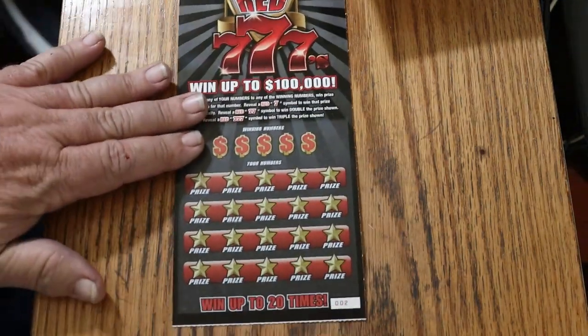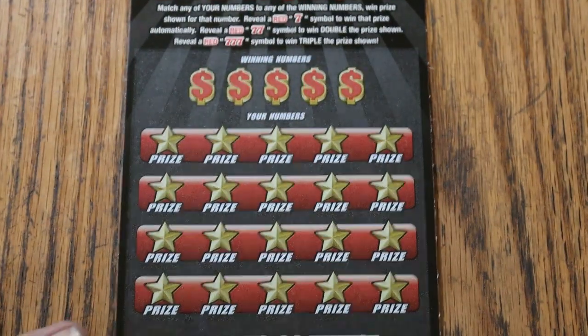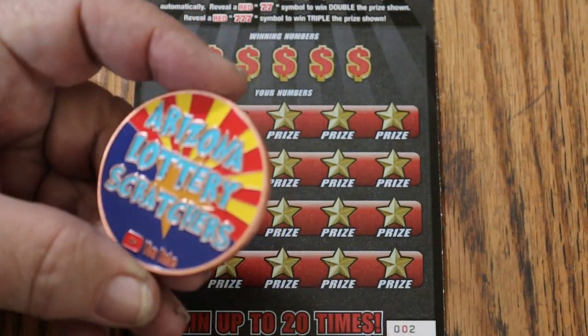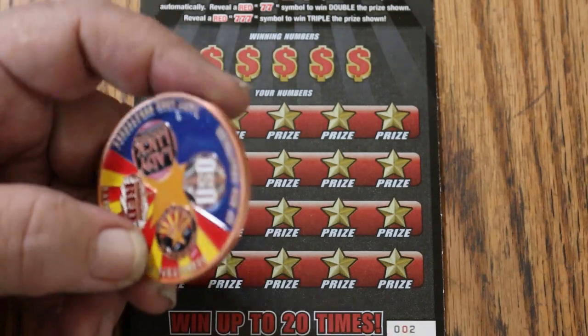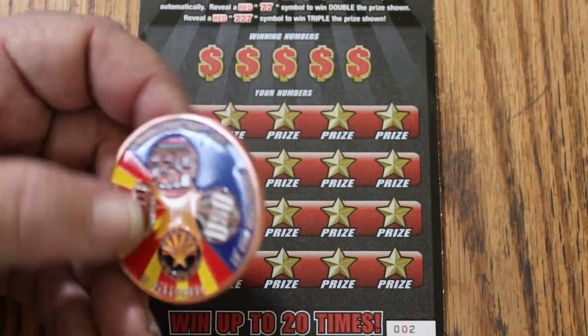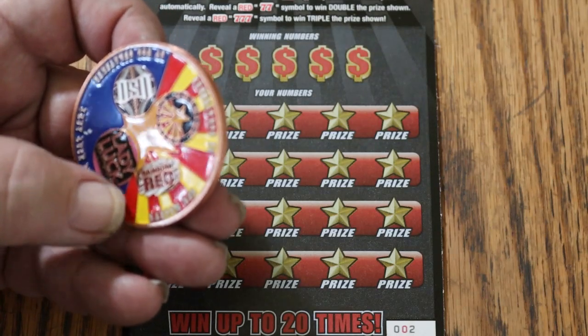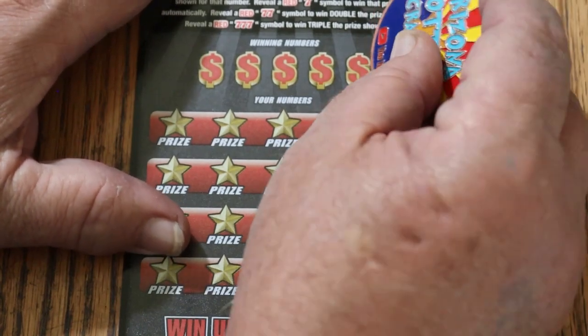It's an $80 session. We're going to be using the old collab coin that Random Red Elviuso and myself and Lady Luck came up with. I don't know whatever happened to Lady Luck — she hasn't done a video in a long time. If anybody knows, let me know.